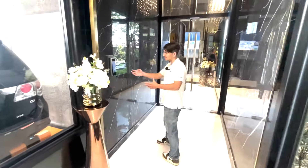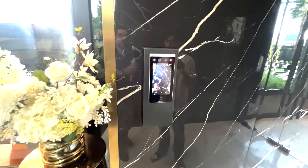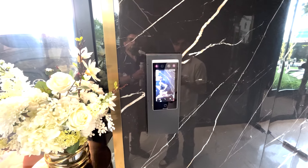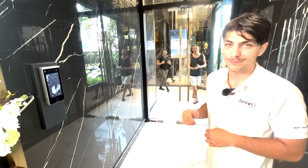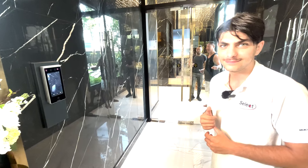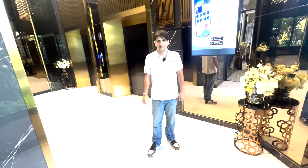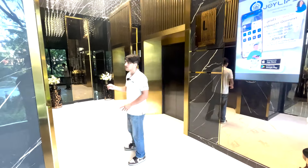Over here they have a state-of-the-art face scan system for getting into the condo and the elevators — all the access points. As you can see, it won't let me in because I'm not a resident here, but if you are, they'll put you on the system so you can enter in and out. Right outside that door we have the high-speed elevators, which is another cool feature because you don't have to wait.